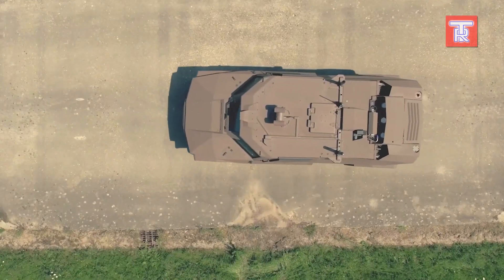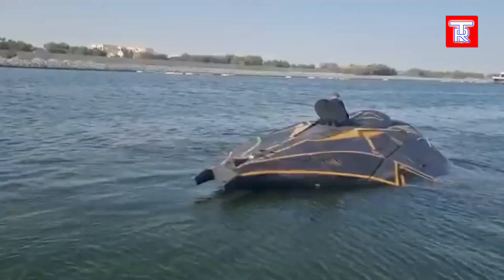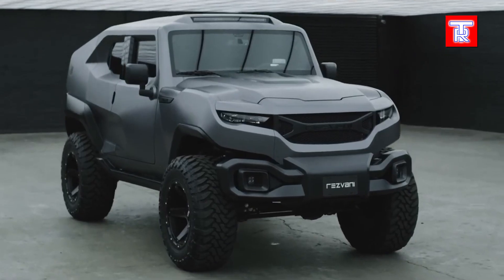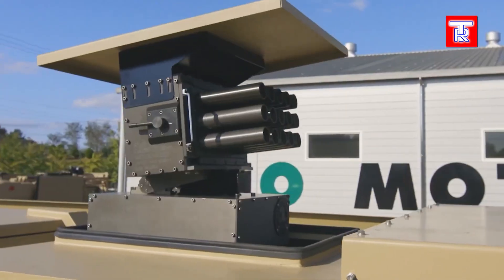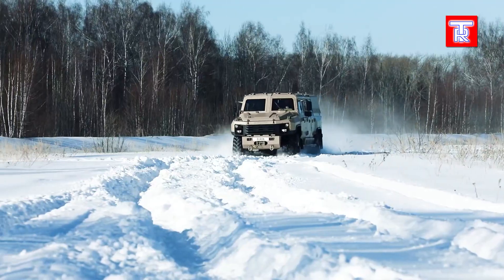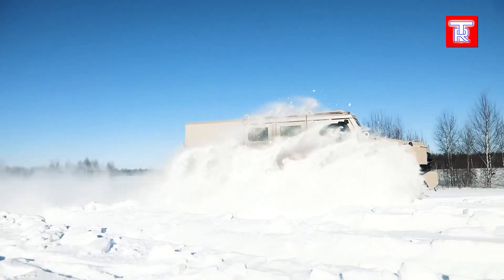Armored vehicles represent the cutting edge of defense technology and engineering prowess. From stealth submarines to versatile military SUVs, get ready to be amazed by their impressive capabilities and cutting-edge technology. Discover how these vehicles redefine modern warfare with their unique features, versatility, and unparalleled capabilities.